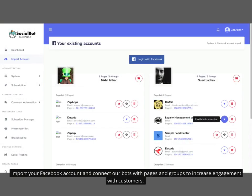Import your Facebook account and connect our bots with pages and groups to increase engagement with customers.